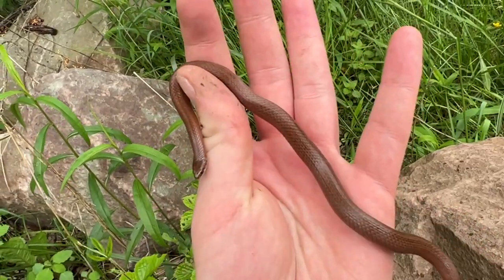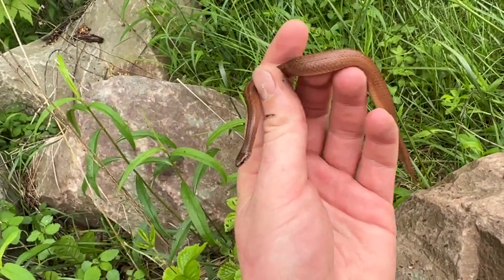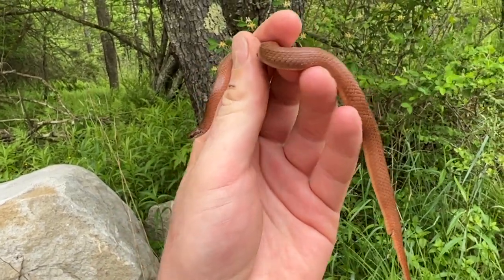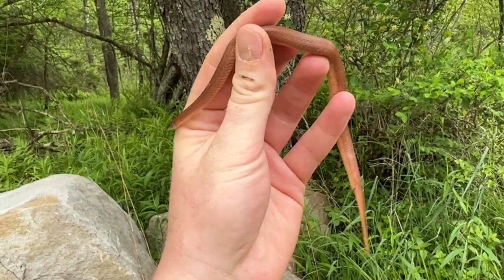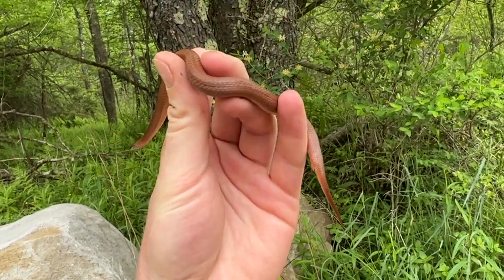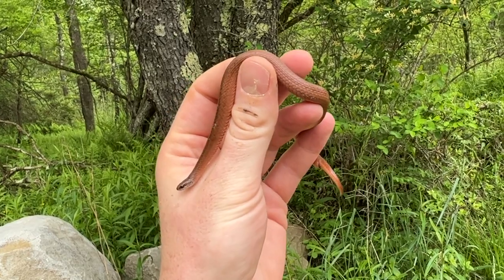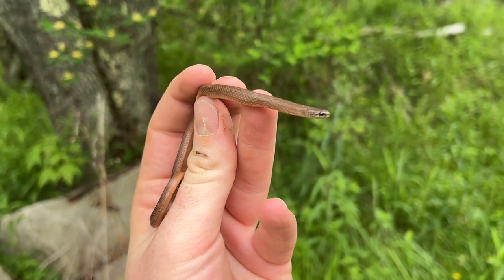I'm just so pumped. This is the last species of snake that I needed to find in my home county — so I'm done. Besides a really old historical record of ribbon snakes in this county, I have no idea if they're still here. But I will consider this the last species of snake I needed to find in my home county. I don't want to bother this girl anymore so I'm just going to walk her back to where I found her. Here's one last look at what I'm assuming is probably the male mountain earth snake.